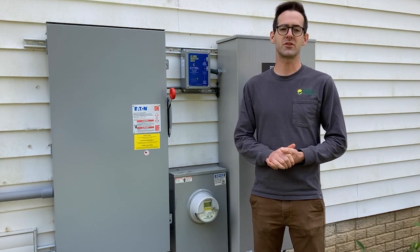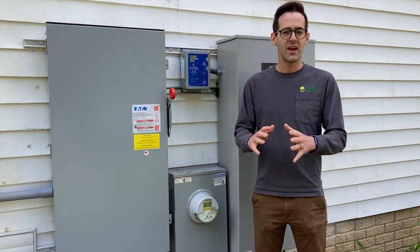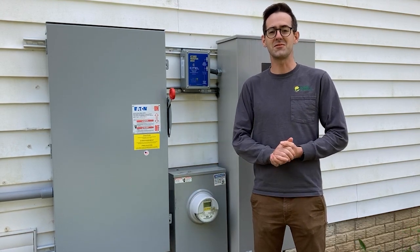And here we reach the end of our journey through this really unique system. As the solar goes through and charges the batteries and feeds the house, any of that excess comes right through this disconnect, through this meter, earning you credit — letting you save with every summer.